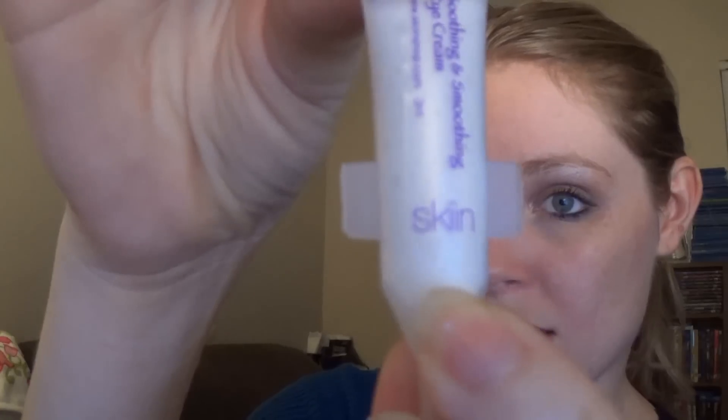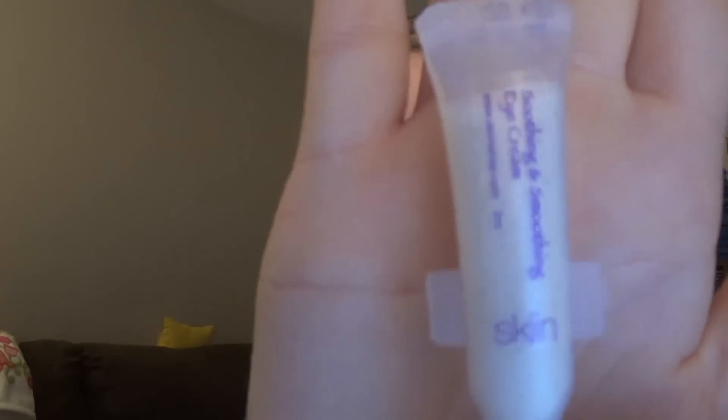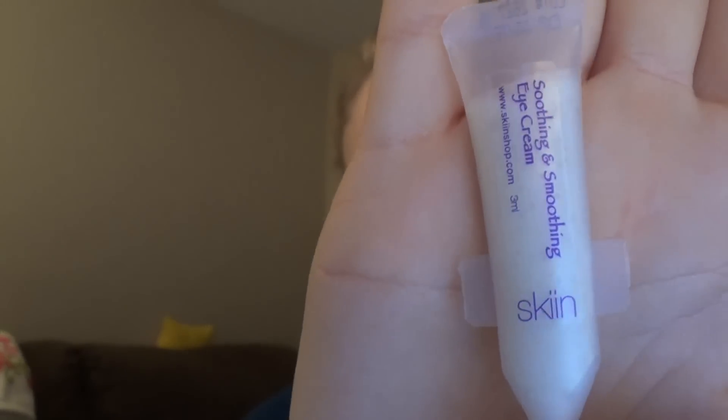The next thing is by Skin with two I's — this is a small sample of soothing and smoothing eye cream. It's a little big for a one-time sample, but I think it would really just work once. I'm not sure how you'd be able to use it twice.